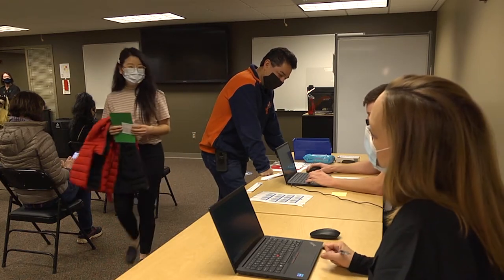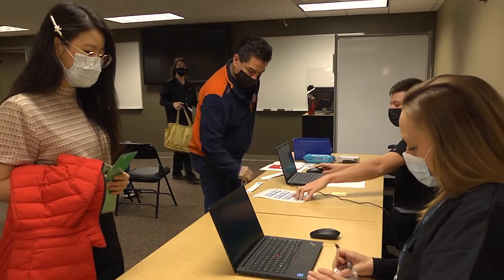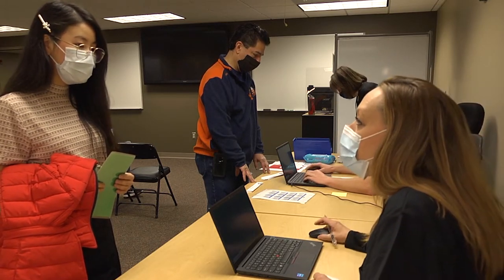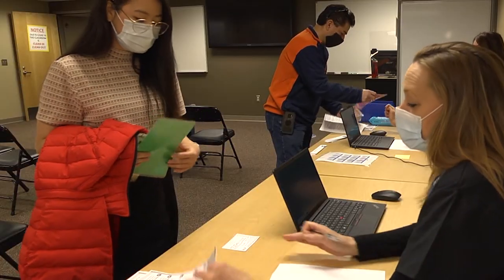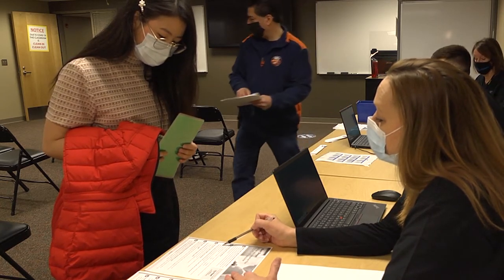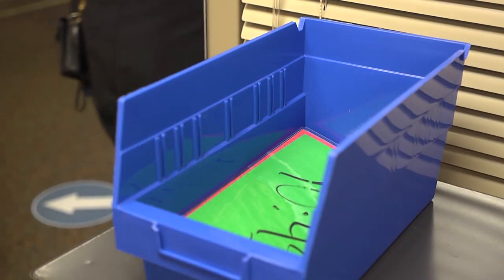Finally, you will be directed to a waiting room where you will be monitored for any adverse reactions. These are extremely rare, but should one occur, medical staff are on hand to provide care. During this time you will schedule an appointment for your second shot. You will be provided with information on potential side effects as well as a link to a website that you may use to submit data on how you feel for several days after the vaccine. When the time on your card has passed, you will be free to go.